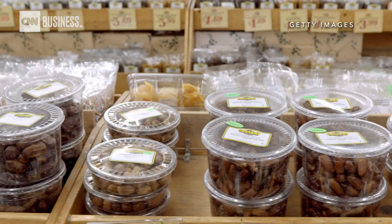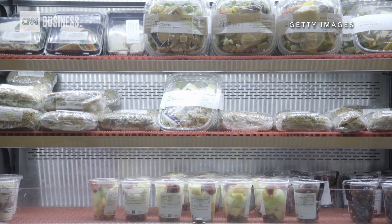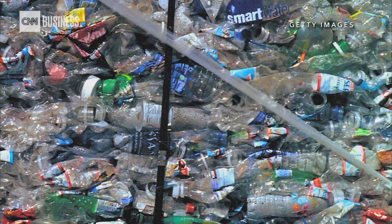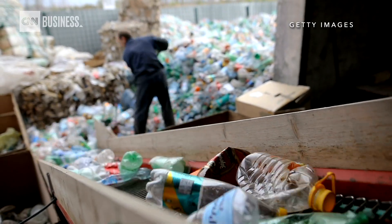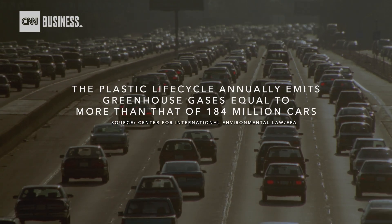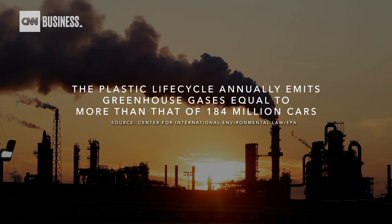By now, it should be no secret — we have a plastic problem. The miracle material essential to our daily lives now threatens our planet, polluting our oceans and releasing harmful emissions. From production to disposal, the plastic life cycle annually emits greenhouse gases equal to more than that of 184 million cars, dangerously adding to the climate crisis.